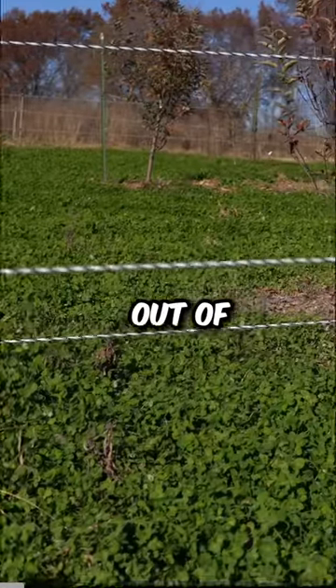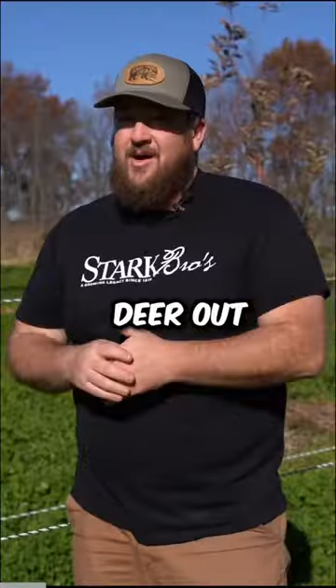We needed this fence to keep deer out of our orchard. Although I tried to keep deer out with cages around the trees, when they got too big, it stopped working.